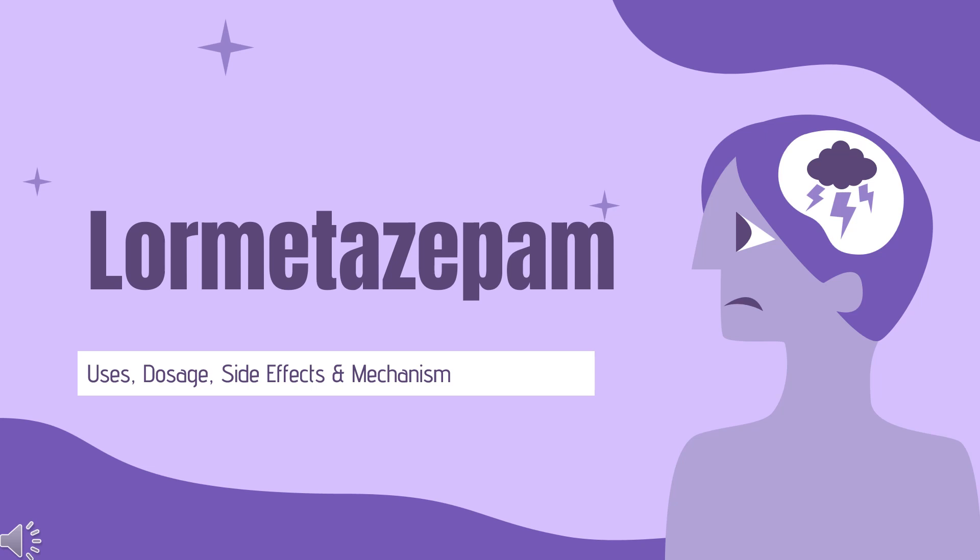In this video, let's find out: What is lormitazepam? What is lormitazepam used for? Contraindications. What are the side effects of taking lormitazepam? How does lormitazepam work? How to use lormitazepam?